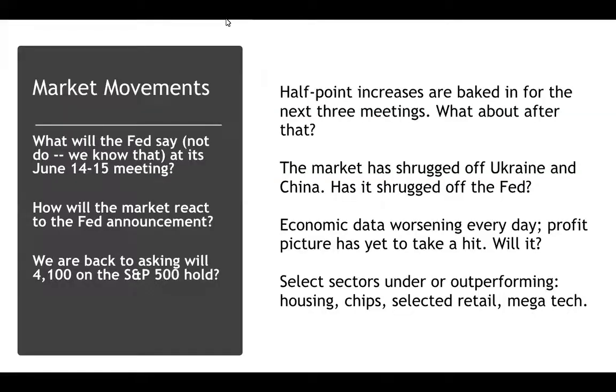The question is: will these returns continue? Will they get better or worse? A lot depends on Wall Street. I think the market has baked in three half-point rate increases. The question is, what will the Fed's language be like?